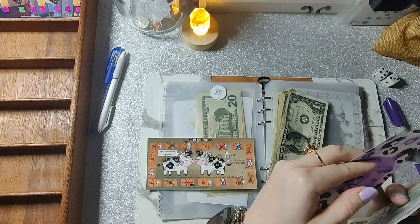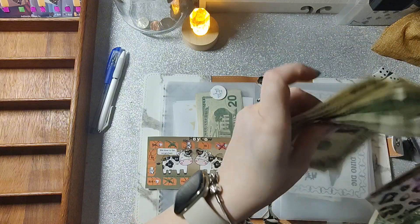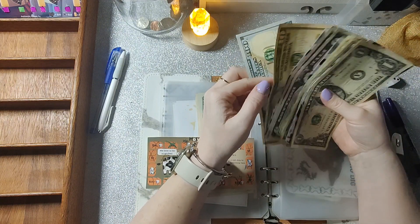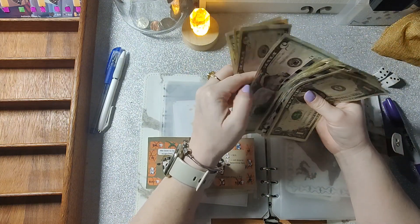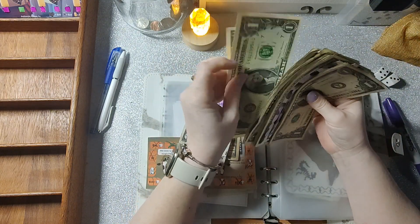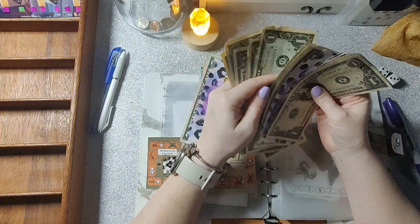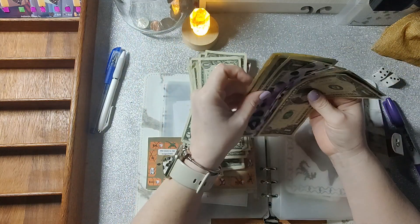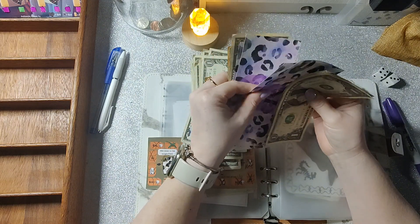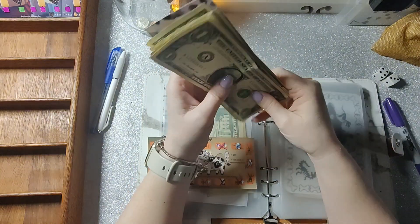Let's count this up and see where we are: one hundred, one hundred ten, fifteen, twenty, twenty, twenty-five, thirty... thirty-one, thirty-two, thirty-three, thirty-four, forty, fifty — $152 dollars total!